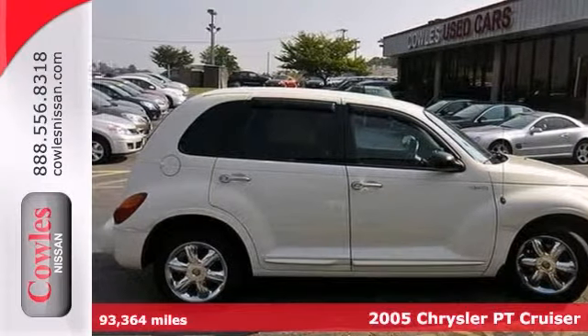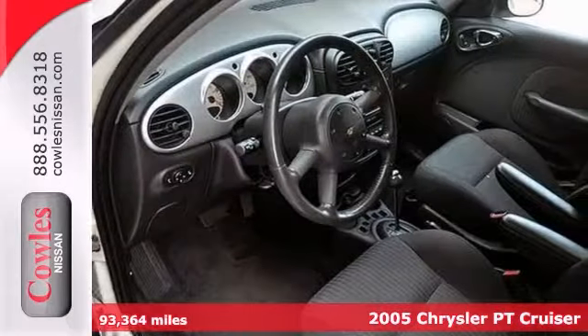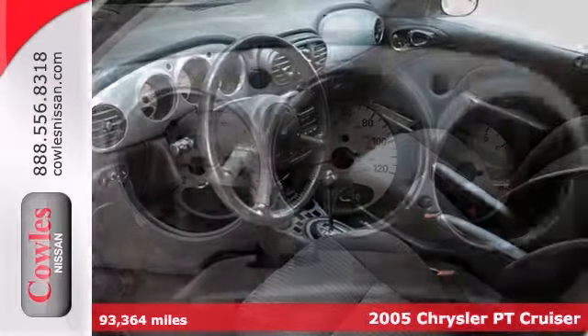Take a good look at this terrific looking 2005 Chrysler PT Cruiser. Sorry daytime soap fans, no sordid history on this one owner gem.